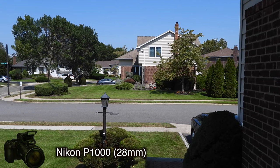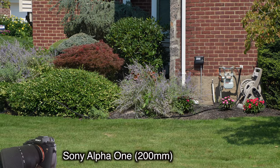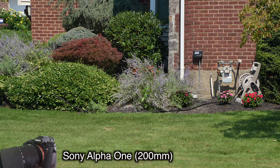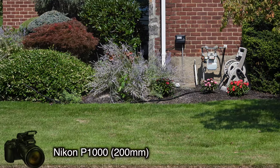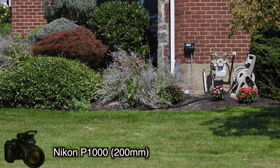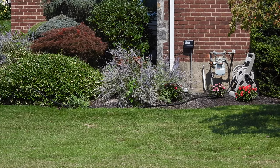Both shot in 4K30, both with stabilization on. Here is the scene with the Sony and the Tamron at its full telephoto of 200 millimeters, and you can compare that to the Nikon at 200 millimeters as well. Take a look for yourself, see what you think, see what the trade-offs are — you be the judge.